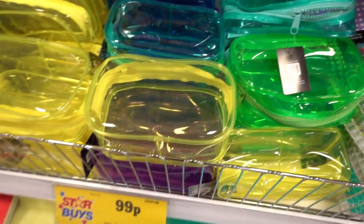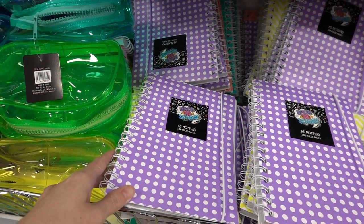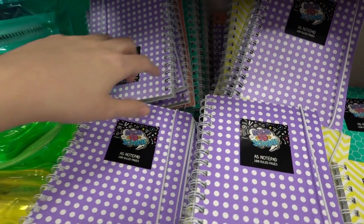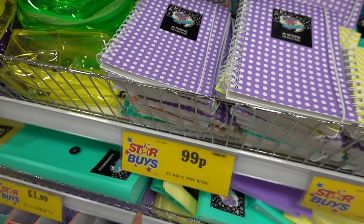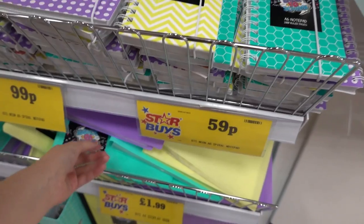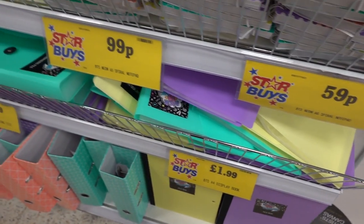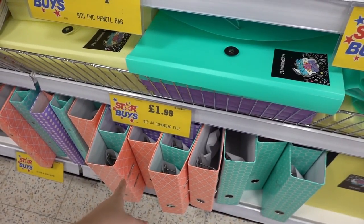Still in the pastel colours, they have items for £1.99 each. This is a different range which hasn't been here before — A5 notepads in polka dot with various colours: purple, peach, green, and yellow, for £1.99. They also have smaller versions for only £1.59. And still in the pastel colours, they have A4 display books for £1.99 and A4 expanding files for £1.99.